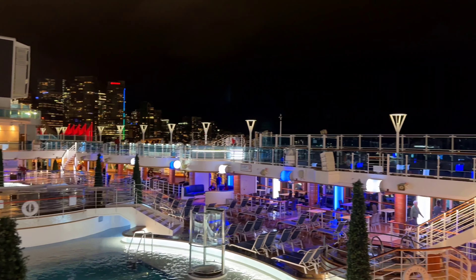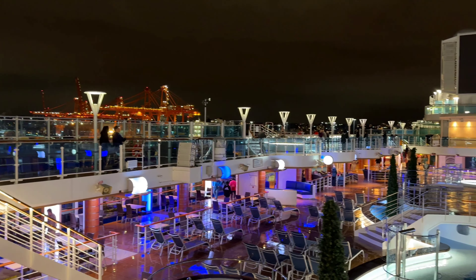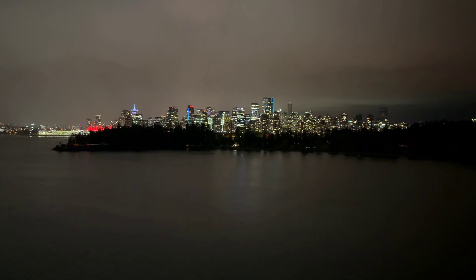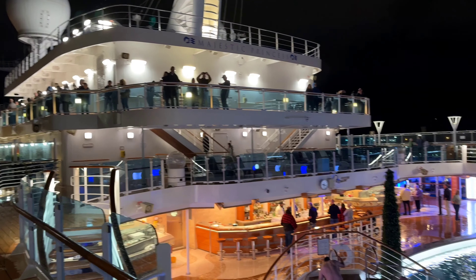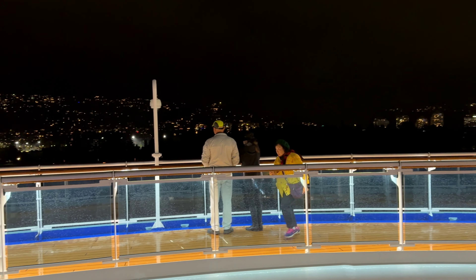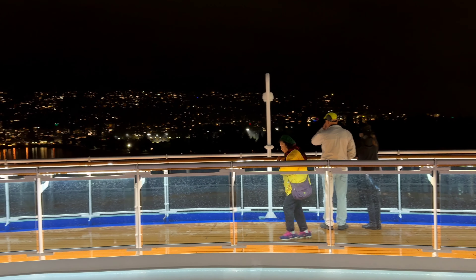We are moving — goodbye Vancouver! As soon as we set off, a lot of people headed to the deck. This is the last cruise of the year and we are at full capacity. There are also a lot of Filipinos working on Princess Cruises — around 70% of the workers are Filipino. The ship is moving smoothly; if you're crossing to Alaska, you should be fine.